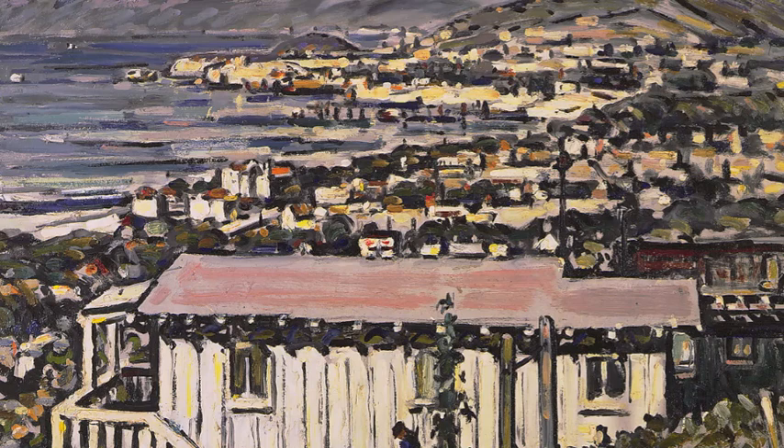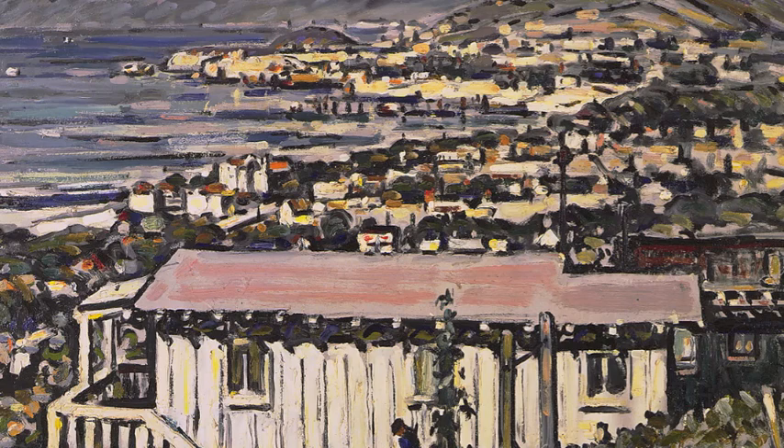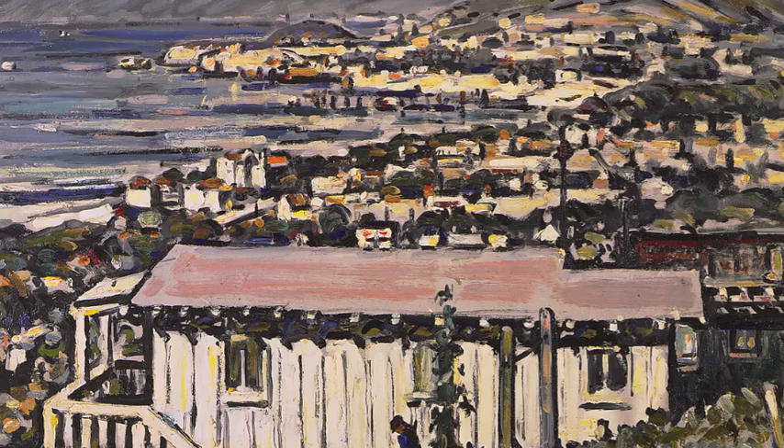It is with works such as this, painted in 1927, that Hinkle stands apart from many artists of his generation. It's a bold and expressive painting that owes more to the Post-Impressionist tradition than the efforts of many of his contemporaries.